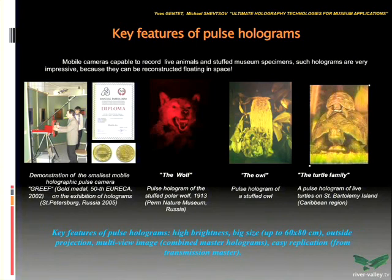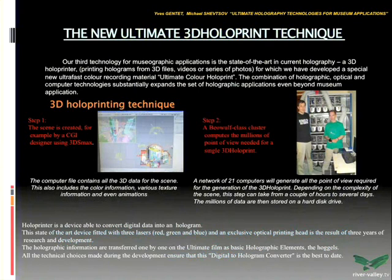But the main goal on that island was to shoot portraits of people. This is the latest technology available on the market: computer-generated images transferred to holographic material.